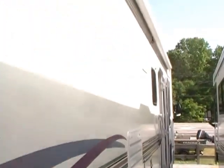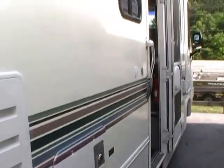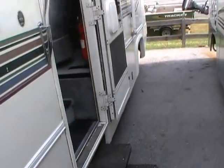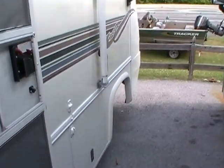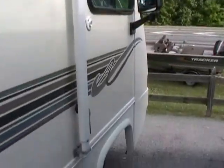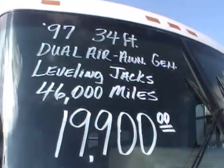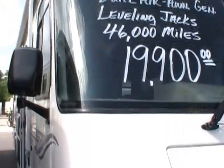Georgie Boy has been around since 1968, now owned by Coachman, and they've always had a really good reputation for making a quality coach. The Cruise Master is one of their top models. Of course, this has got the hydraulic leveling jacks. Glass looks perfect — just a very nice Class A motorhome and a bargain for this price.